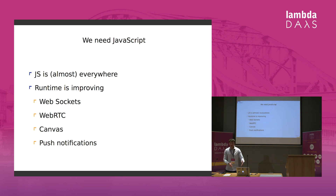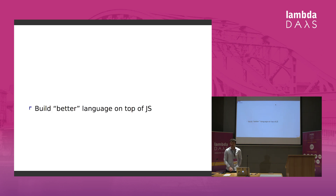So we know that JavaScript has issues, but we have to use it — it's almost everywhere and its runtime is improving. A lot of interesting technologies are coming out that are associated with JavaScript, so it would be unwise to just let it all go. So what's the solution? The solution would be to build a better language on top of JavaScript.